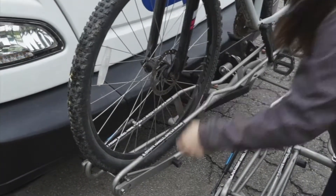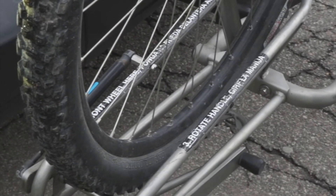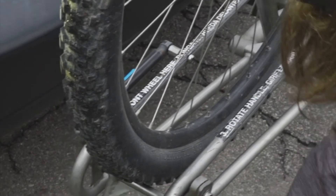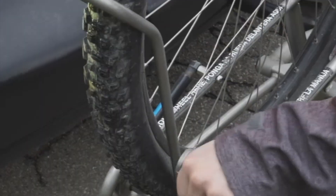Face your bicycle so that the front tire is facing the locking arm. The rack is labeled for your convenience. With your bike's wheels in the wheel wells, make sure it is placed on your tire.